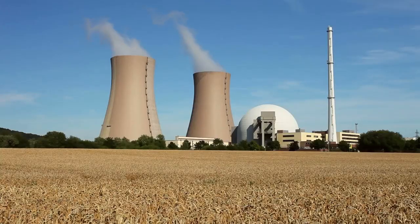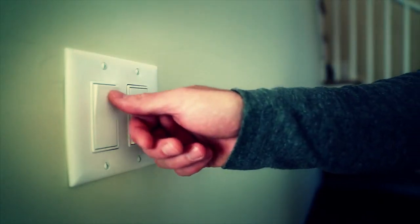Many of these engineers work with nuclear reactors, the source of energy for power plants to provide heat and electricity to many homes and businesses.